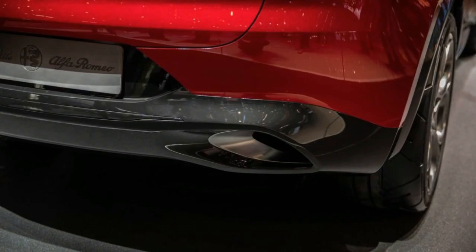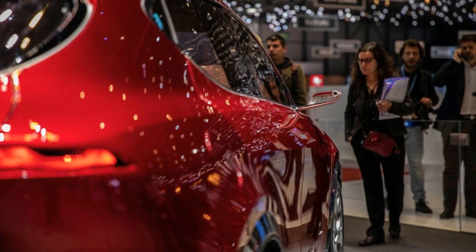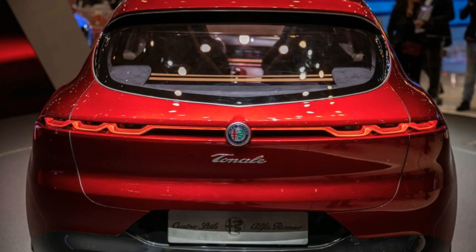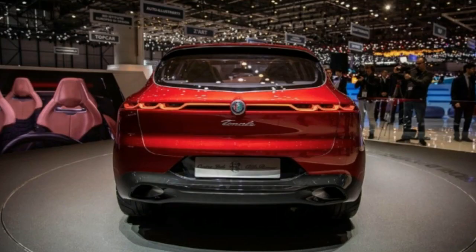Recognizable as an Alfa Romeo thanks to its distinctive front grille, the Tonali nonetheless has quite different proportions than its big brother, denoting that it doesn't use the rear-drive platform underneath the Giulia and Stelvio. Instead, we suspect it uses a version of Fiat Chrysler's front-wheel-drive compact platform that underpins a number of Jeep models.